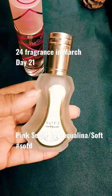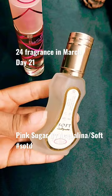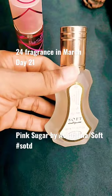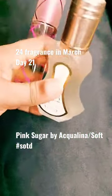I also have the dupe here, which is Soft by Alhambra. Soft is a very good dupe for Pink Sugar, but it takes on a more lemony scent, which is very predominant.